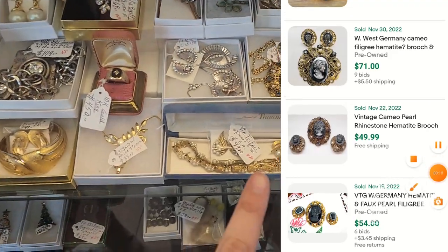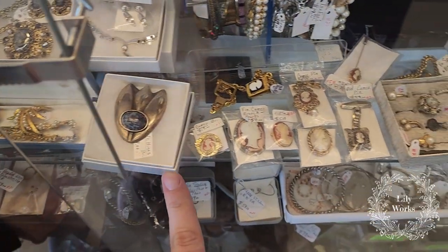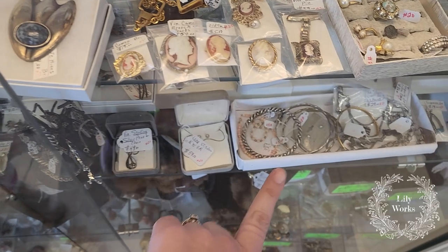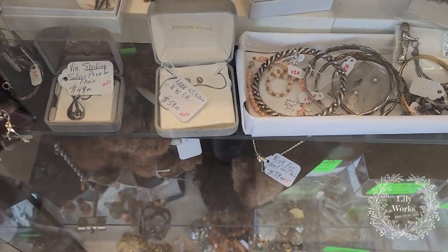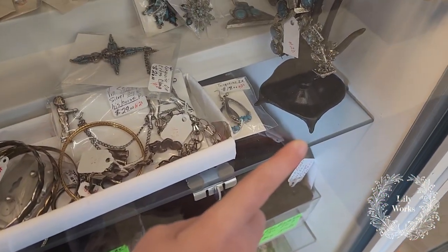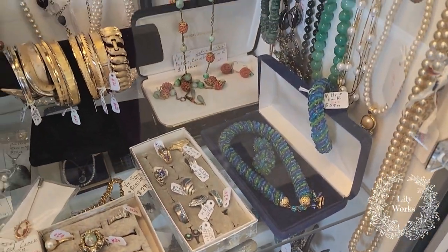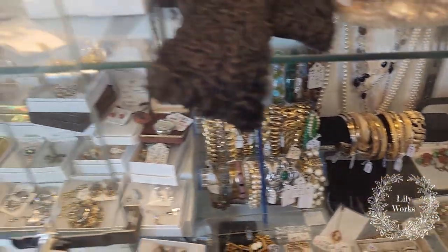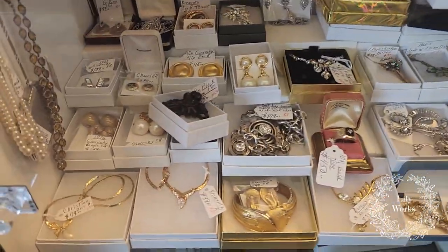We have some nice vintage Trifari pieces. This looks like a sterling silver and stone. A lot of beautiful cameos. There's some angel coral beads right there. Oh yeah, and they're holding that turquoise jewelry. There's a lot of really pretty stuff here. The interesting things that stand out to you are things that you might want to take a second look at.